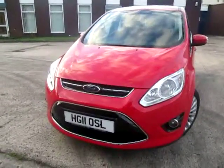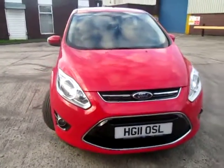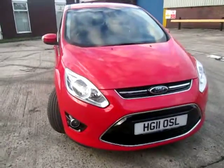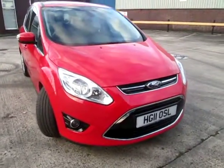Introducing the 2011 C-Maxx Titanium Diesel Automatic. Done just a shade over 16,000 miles, has a full service history and has had one owner. It's really been looked after and it's in really good condition.